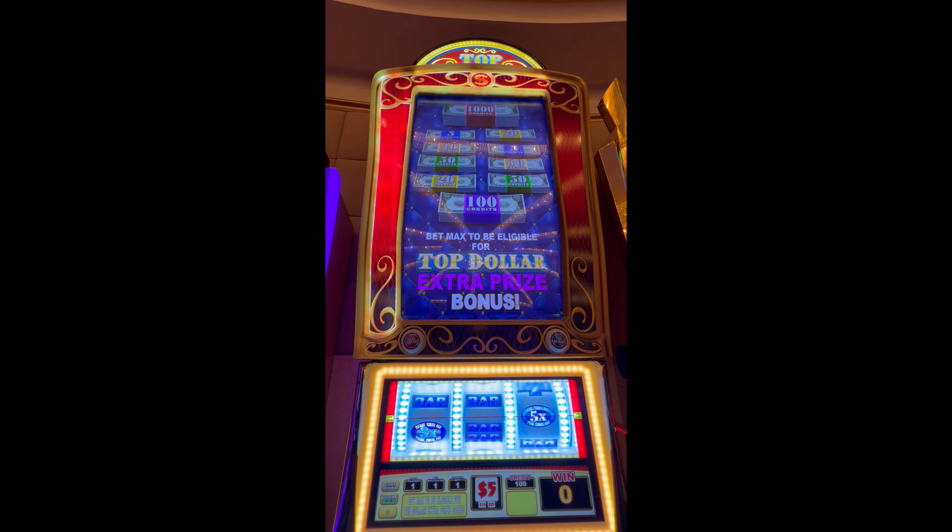Hey everybody, welcome back! We're doing some more Top Dollar on their newer machine. This one is the five-credit variety, which we haven't tried before — we've done the three and the two credits. We figure we give this one a shot. We're doing five dollar denom, five times five is twenty-five, five hundred in, which means we have a few bets to go.